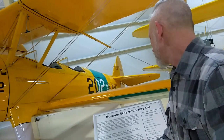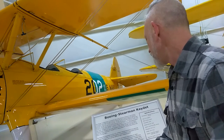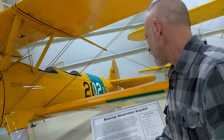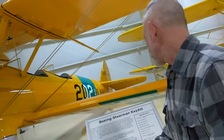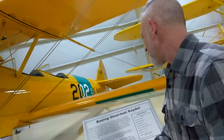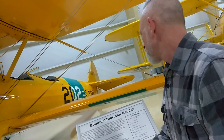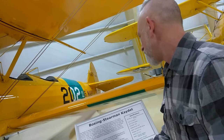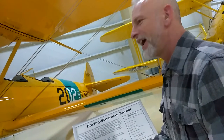The PT-17 was designated N2S by the Navy. Interestingly enough, only the standard production design was utilized by both the Army and Navy — Model E-75, designated PT-13 Delta by the Army and N2S-5 by the Navy.